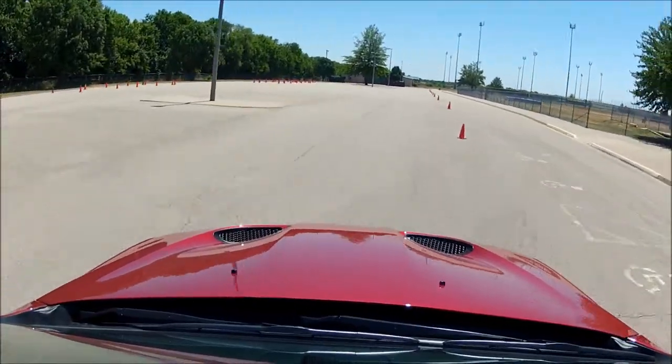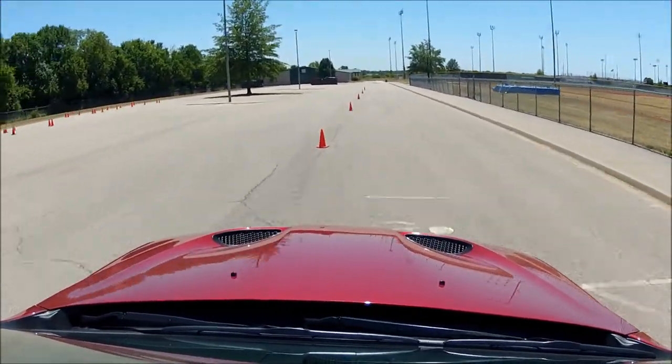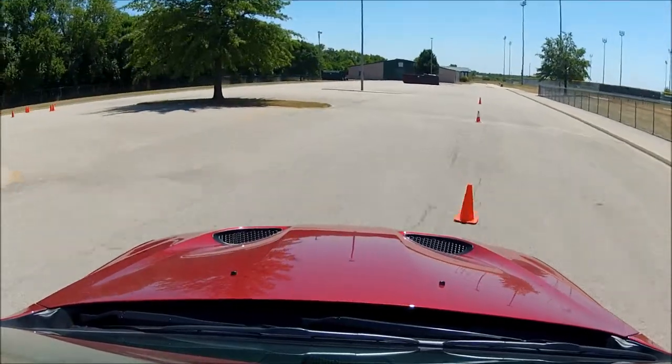It was very easy to handle. I was able to take it out on a slalom course with some local police officers who were doing training on a closed course, and we were able to motor through it very quickly. Both the officers and I agreed that the Jeep Grand Cherokee had less body roll than their new Ford Taurus Interceptor. Sorry, Ford.